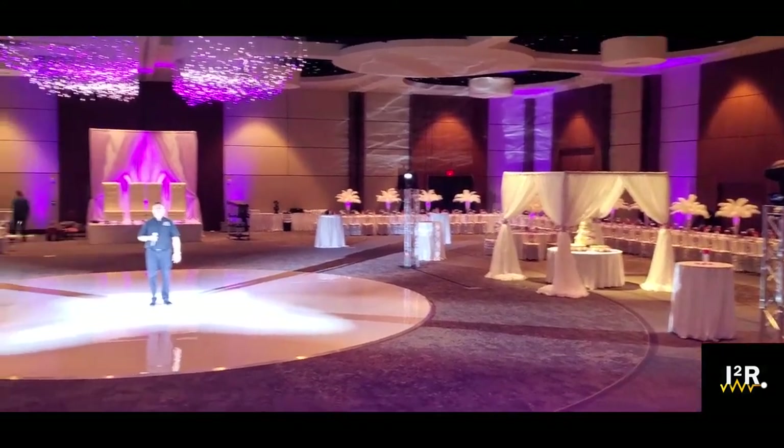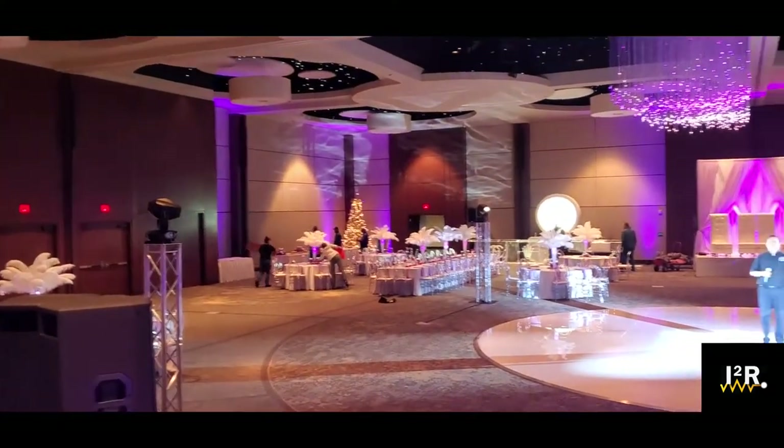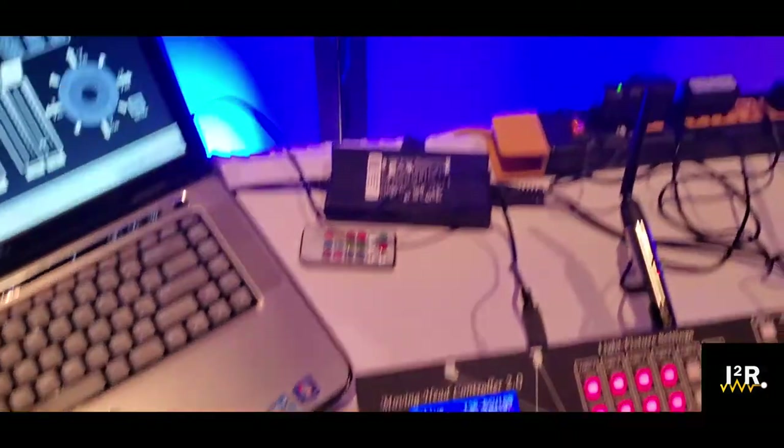We are about to test the auto zoom feature on the i2r lighting solutions moving heads, lights and controller, and see how it all works out together.